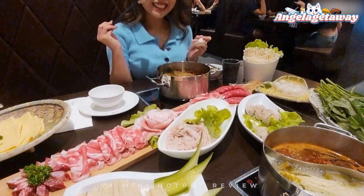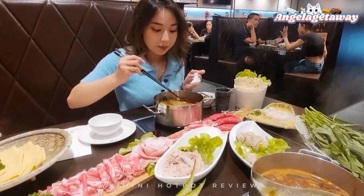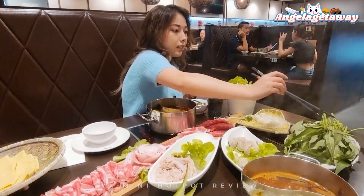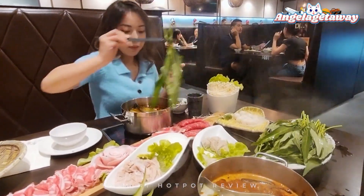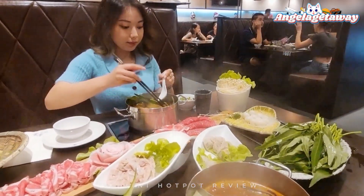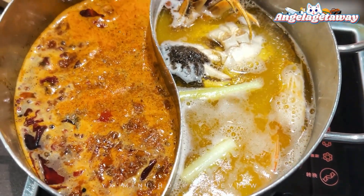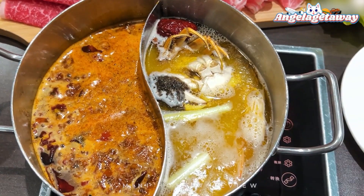You also get your own mini little hotpot, which I really like because it's Covid and I don't really want to share with anyone. You get a choice of two flavours. We ordered the seafood and spicy broth, and pickled fish and spicy broth.